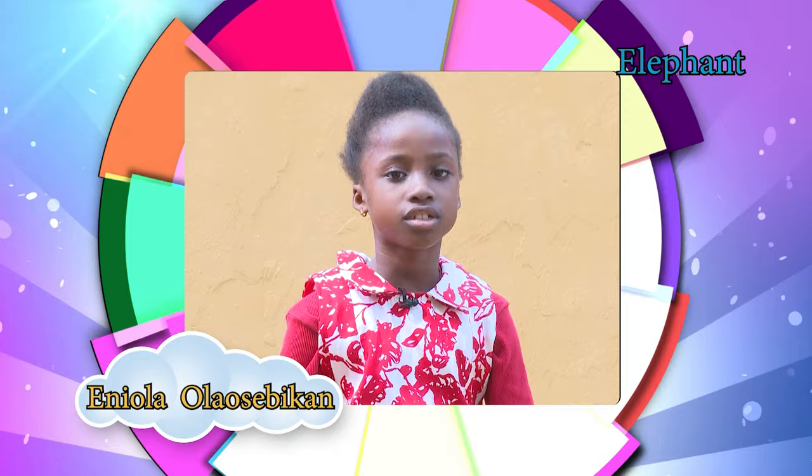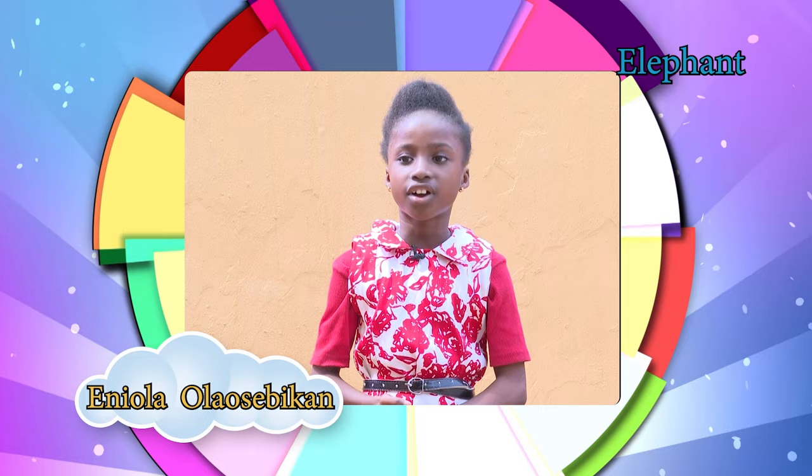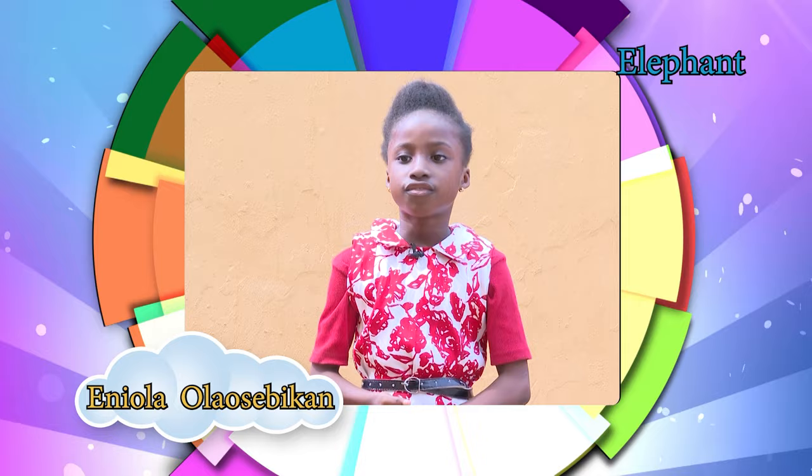Elephants are mammals; that is, they feed their young ones with milk from their body. Elephants can be found in the continents of Africa and Asia. Elephants can reach up to a height of 4 meters and weigh 7,000 kg.